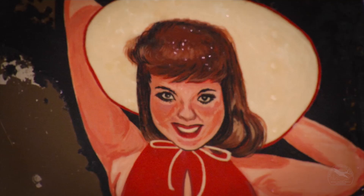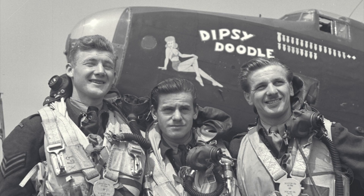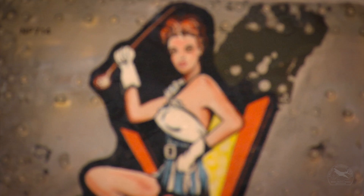The number one subject in the Second World War became the pinup girl. The average age of the bomber crews was 22 and they were mostly single and away from home, so ladies were on their minds, I suppose.